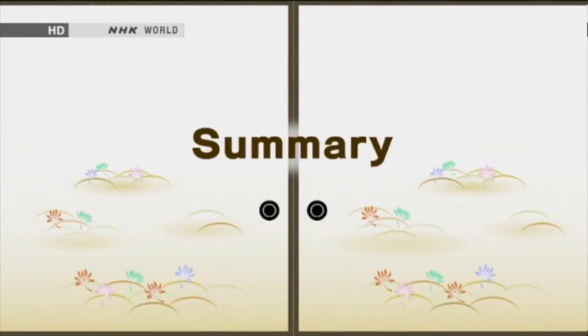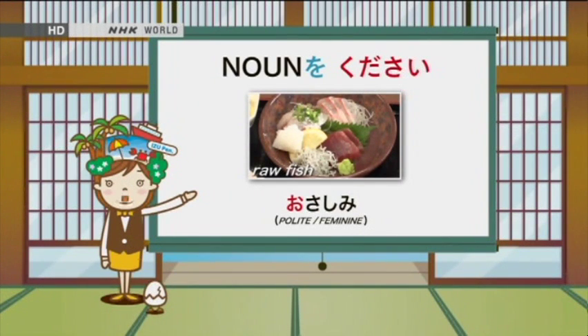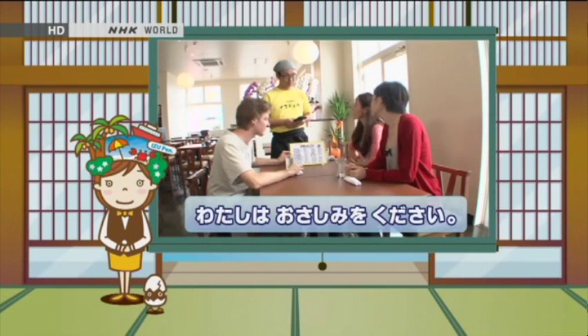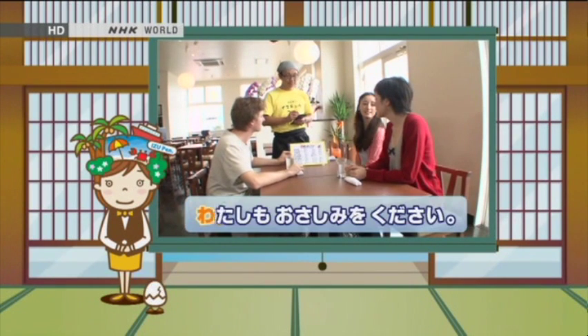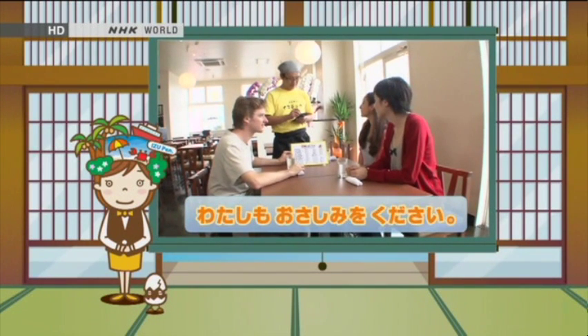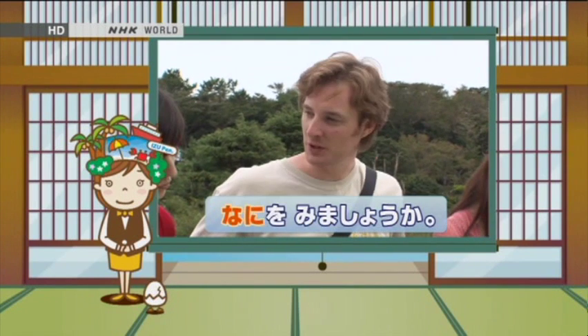Now let's review today's lesson. We learned how to order at a restaurant — it can be used for shopping too. Osashimi o kudasai. Yes. We also learned the expression 'What shall we do?' 何を見ましょうか? That's it for today.